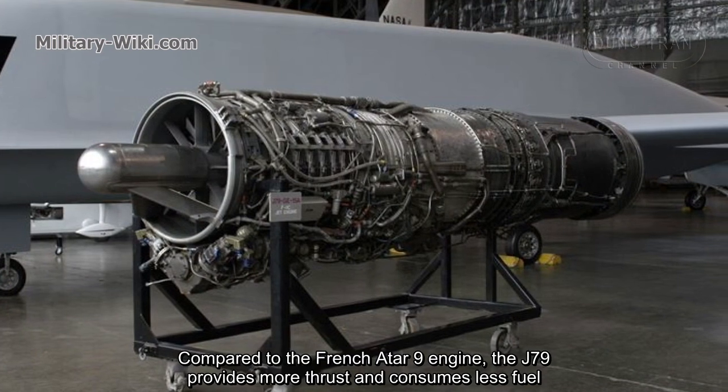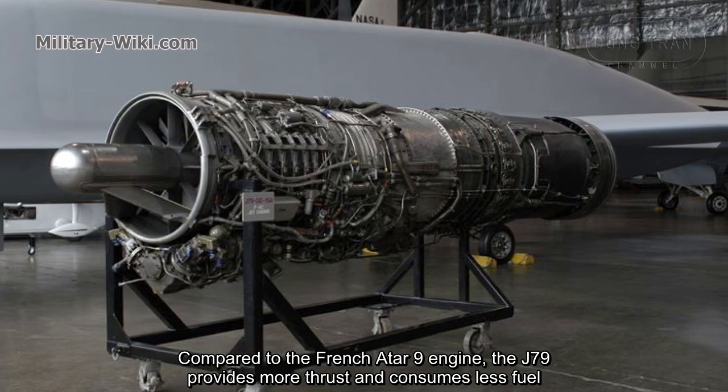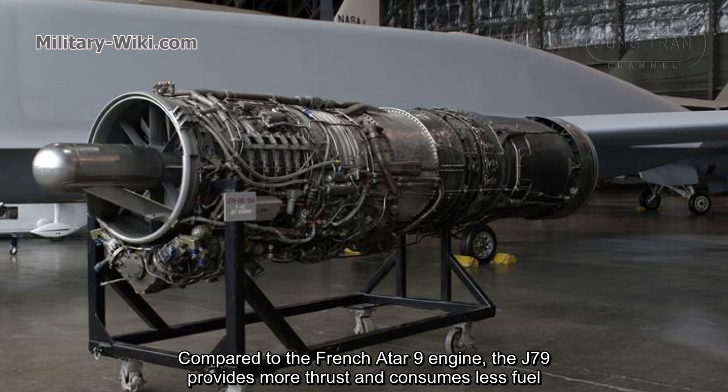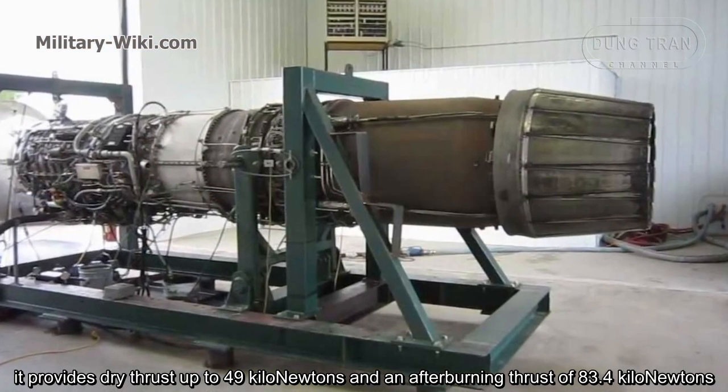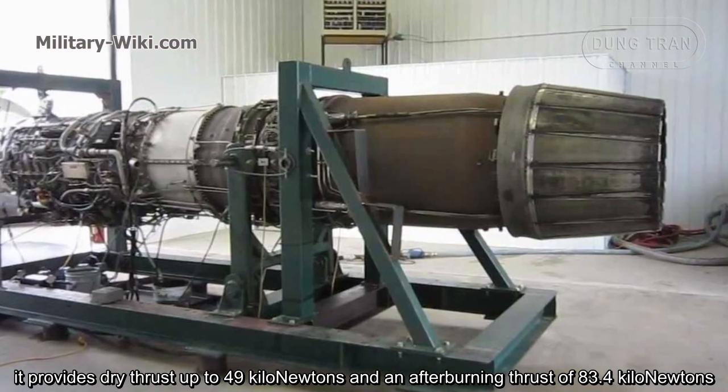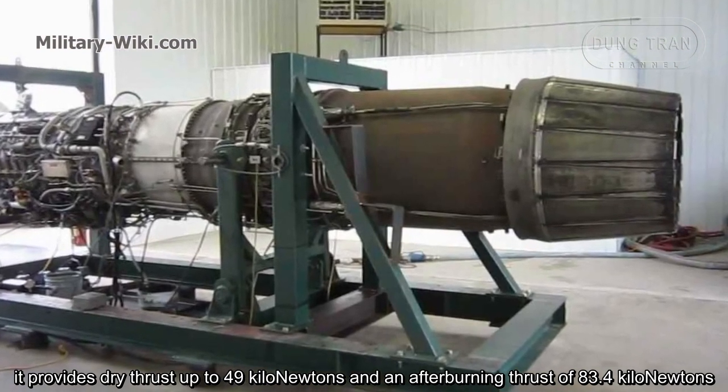Compared to the French Atar 9 engine, the J79 provides more thrust and consumes less fuel. It provides dry thrust up to 49 kN and an afterburning thrust of 83.4 kN.